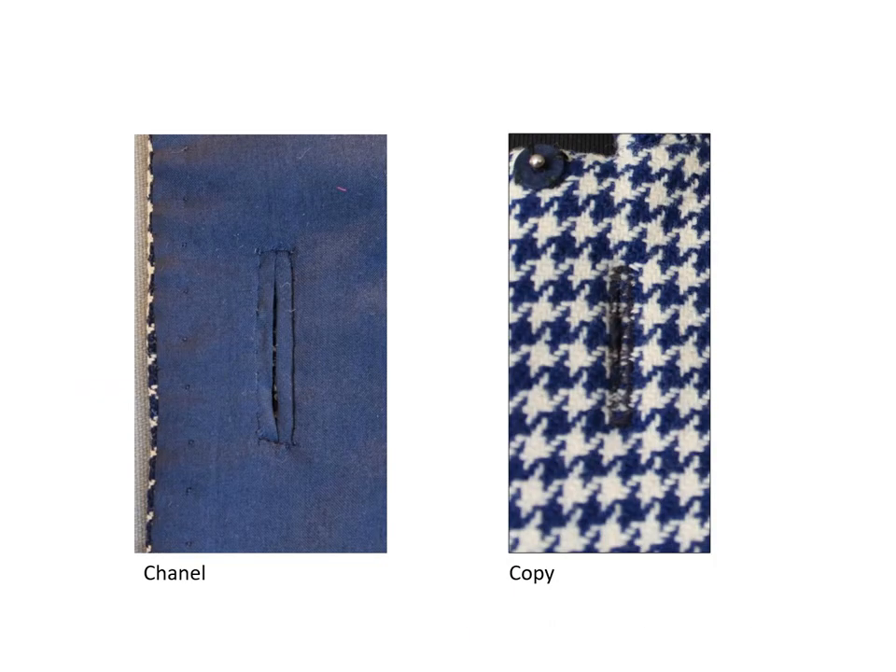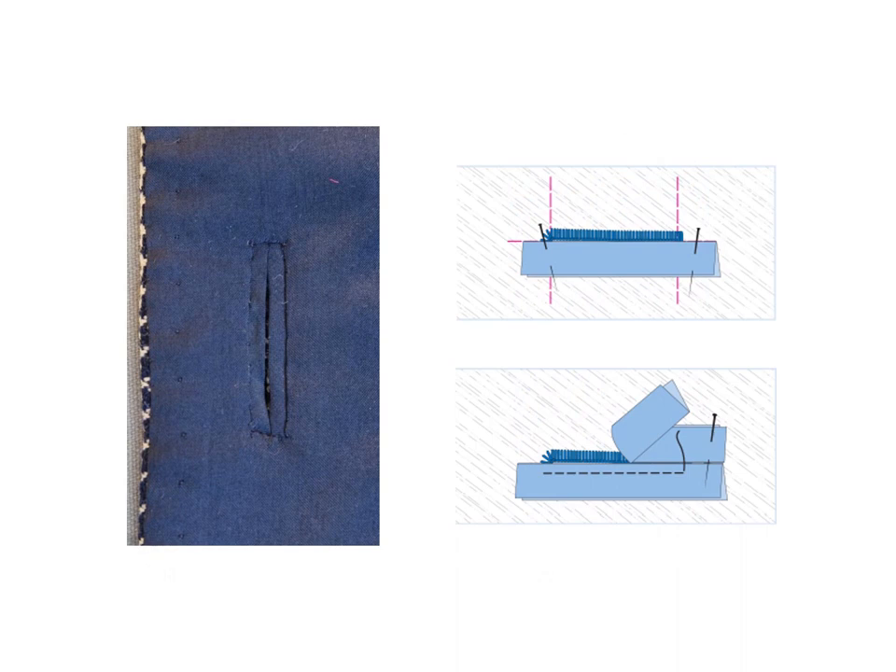The back of the thread buttonhole on the Chanel looks like a bound or fabric buttonhole. The thread buttonhole on the copy is unobtrusive on the wall facing. This double buttonhole is frequently used by Chanel because thread buttonholes are often unattractive on silk or contrast color linings. This buttonhole is an easy-to-make faux bound buttonhole. The buttonhole welts are sewn to the back of the thread buttonhole, and the lining is finished around the buttonhole like a regular bound buttonhole.